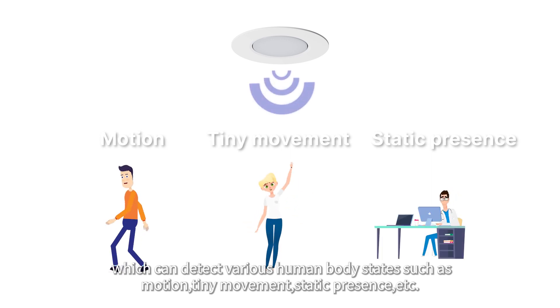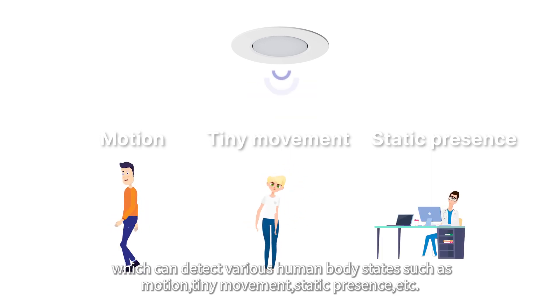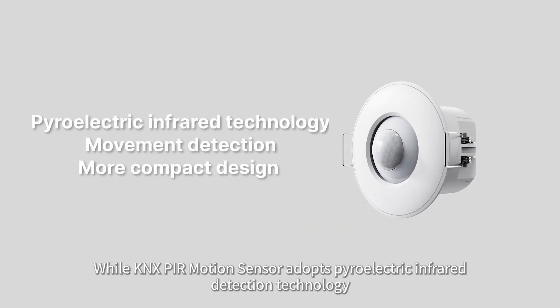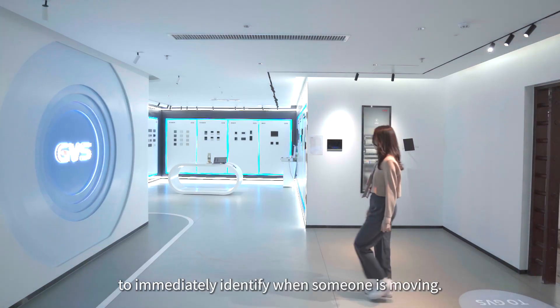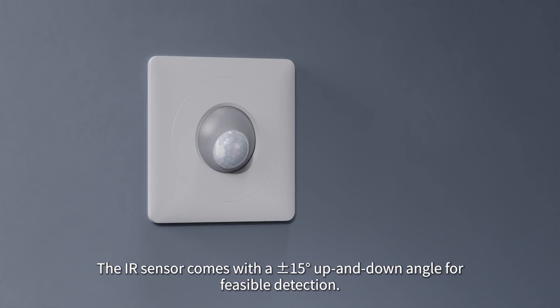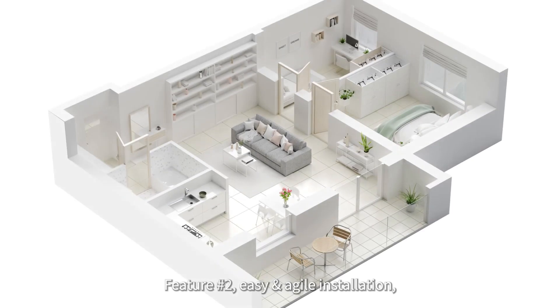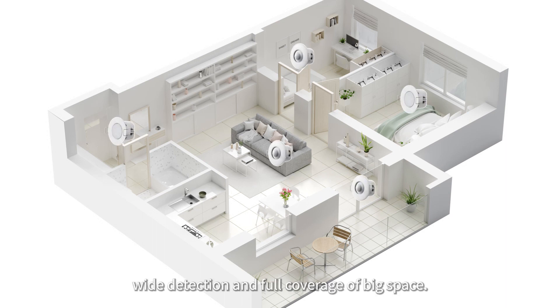detect various human body states such as motion, tiny movement, static presence, etc. The KNX PIR motion sensor adopts pyroelectric infrared detection technology to immediately identify when someone is moving. The IR sensor comes with a plus or minus 15 degrees up and down angle for flexible detection.